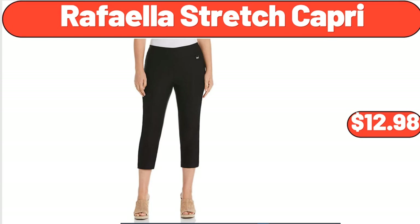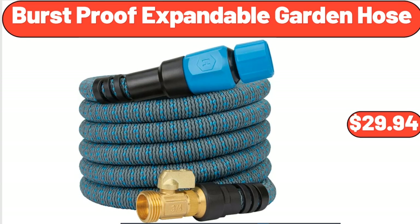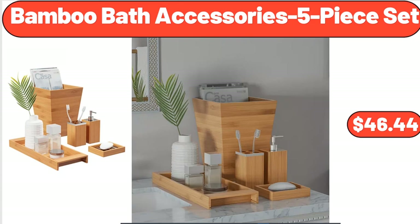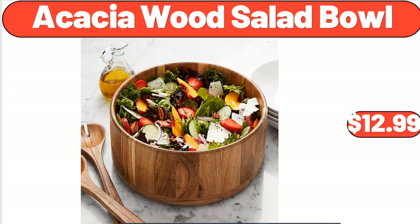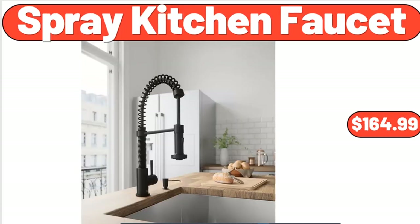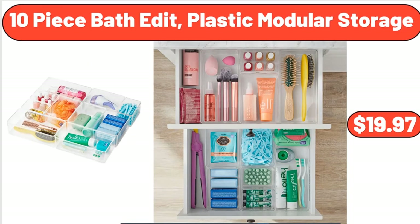Rafala Stretch Capri, $12.98. Burst Proof Expandable Garden Hose, $29.94. Flameless Candle Lantern, $11.99. Bamboo Bath Accessories 5-Piece Set, $46.44. Acacia Wood Salad Bowl, $12.99. Speed Tilt Head Stand Mixer, $85.99. Spray Kitchen Faucet, $164.99. 10-Piece Bath Edit Plastic Modular Storage, $19.97.